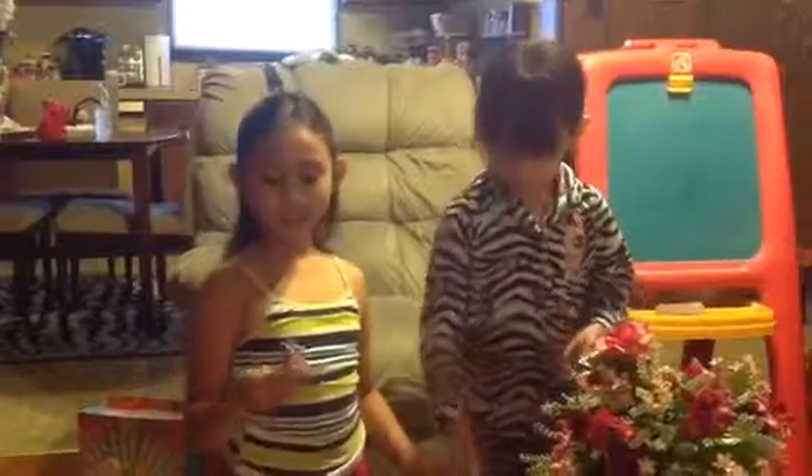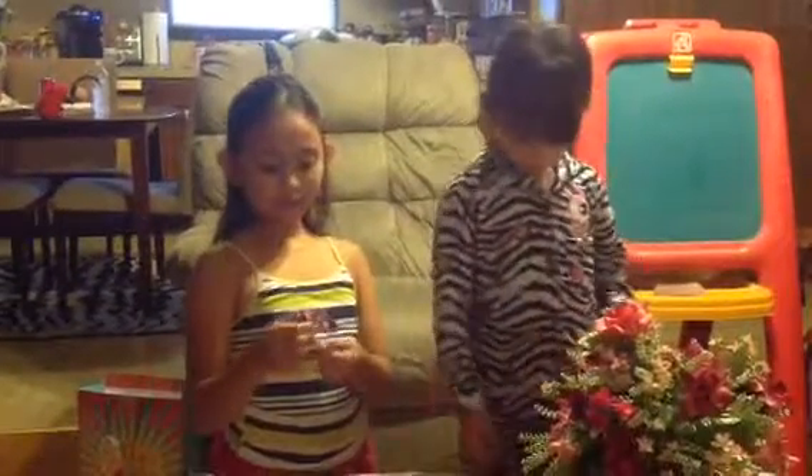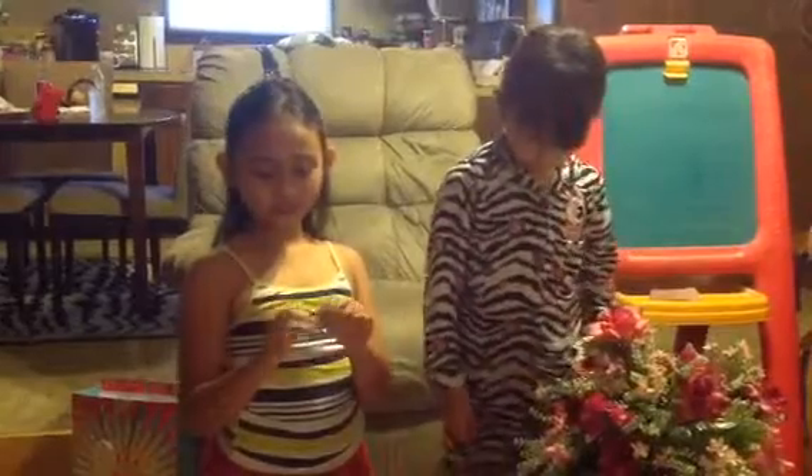And now we got Princess Twilight Sparkle. She's beautiful — just look at all those stars and the wings.